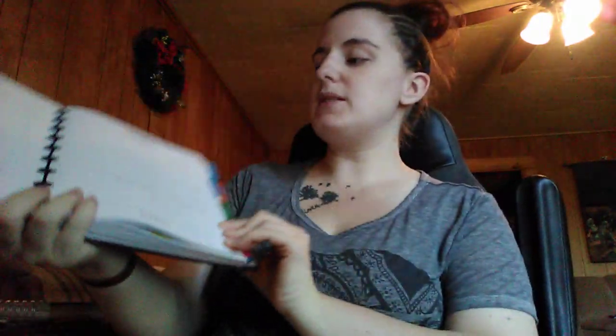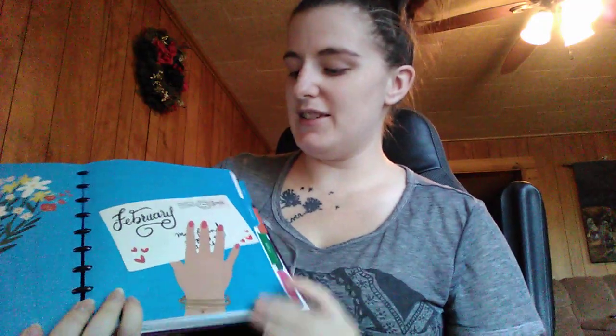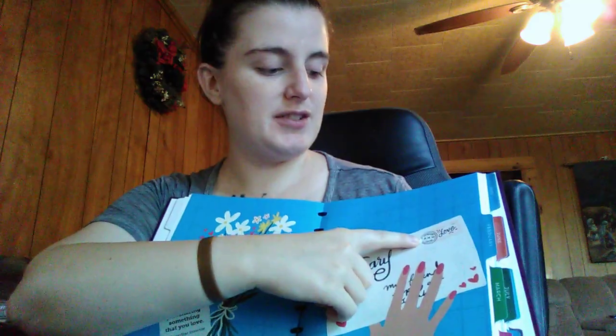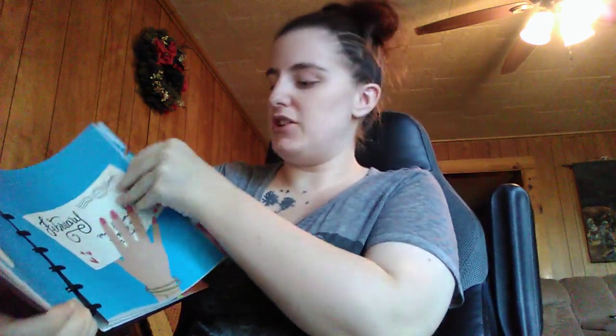That's pretty much the gist of the months — I'm going to show you what each month looks like without going page by page. We have little tabs for the months, so I'm flipping right to February, which is super cute — 'Val' for Valentine's Day. The quote says 'Scentsy has never felt like selling. It's just sharing something that you love,' which is absolutely correct. And I love that it's post-dated to 14/20 — actually super cute. February has the same pages as January.